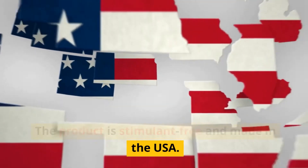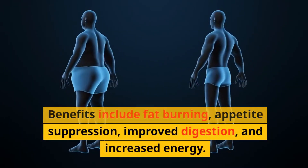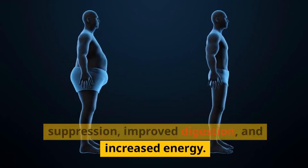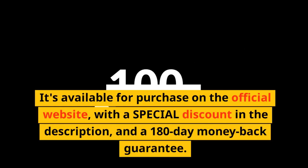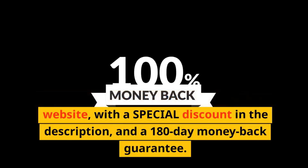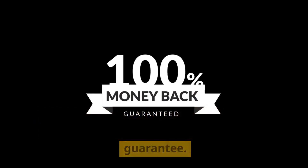The product is stimulant-free and made in the USA. Benefits include fat burning, appetite suppression, improved digestion, and increased energy. It's available for purchase on the official website, with a special discount in the description, and a 180-day money-back guarantee.